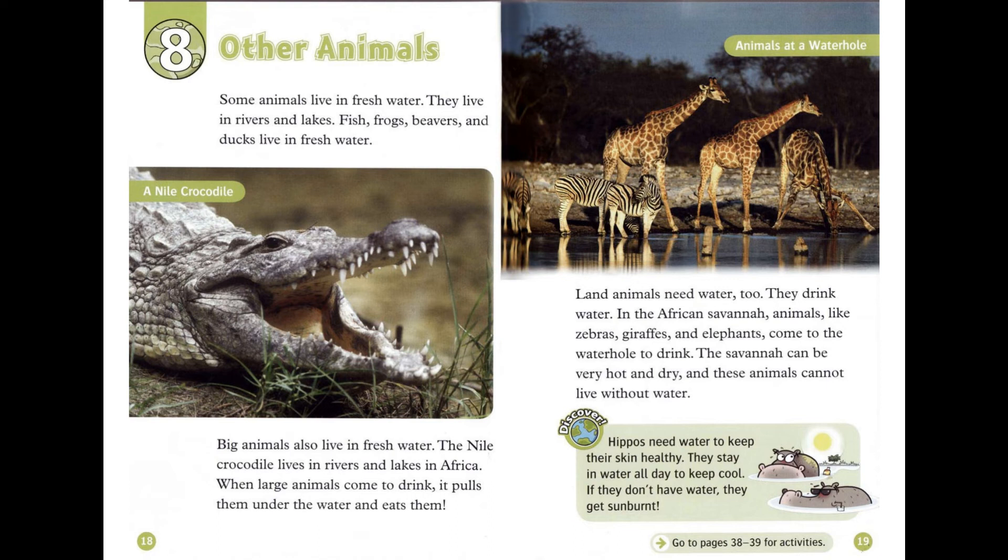Discover! Hippos need water to keep their skin healthy. They stay in water all day to keep cool. If they don't have water, they get sunburnt.